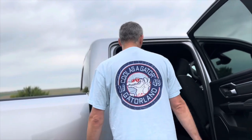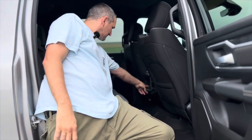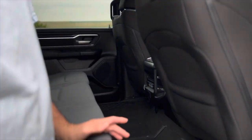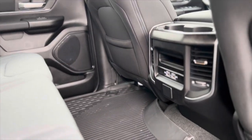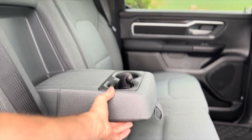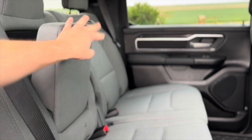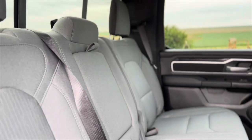This is the 60/40 split bench. Got all your USB hookups, which is pretty much standard these days. It folds down in the back, cup holders, a lot of room. If you got two kids there's still plenty of room, even with three back here, but if you just have two kids there's plenty of room — more than most cars.